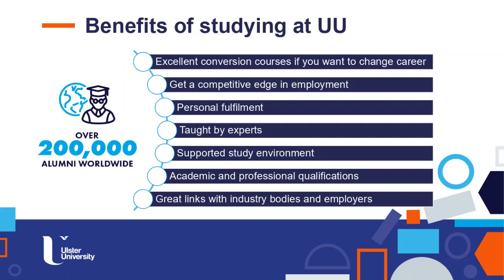All our courses are taught by experts. The MSc in Energy Storage is a research-led course, so whatever you will find comes from the findings of our research. We are very strong in research about energy storage. You will find a supported study environment and qualifications of interest not only for academia — you may choose to continue with a PhD — but also for the profession. We have great links with industry bodies and employers.